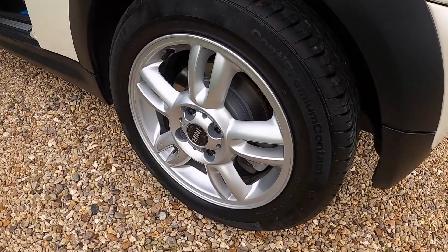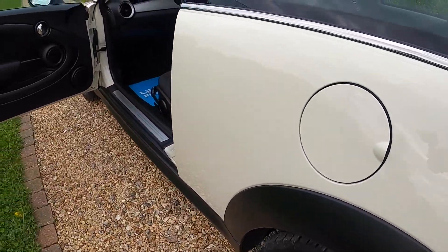The tyres on the car are all good. They're all around five millimetres of tread, so there's plenty of life left.